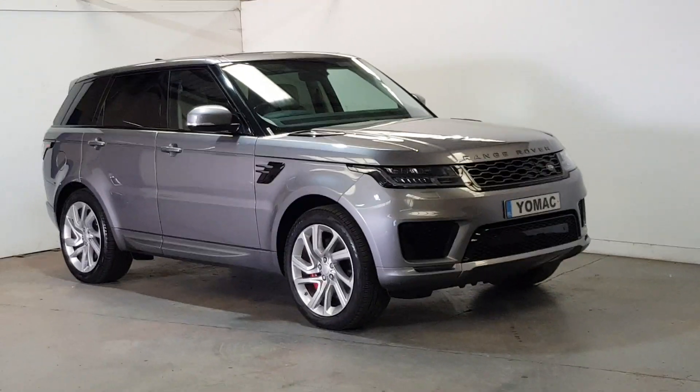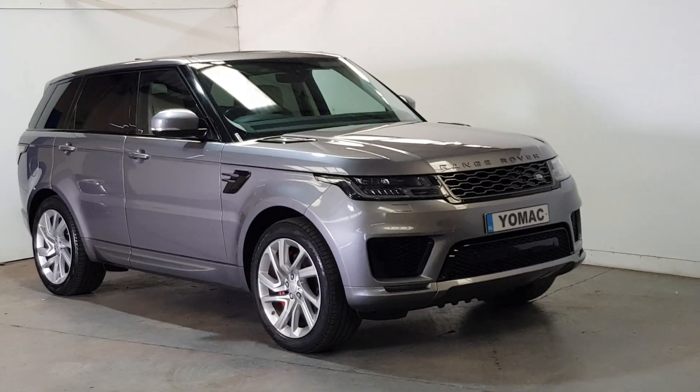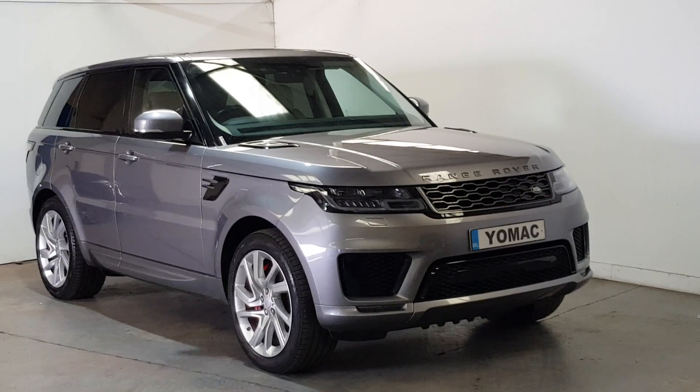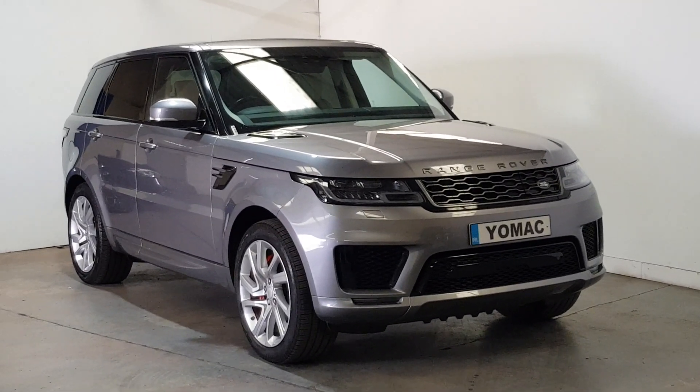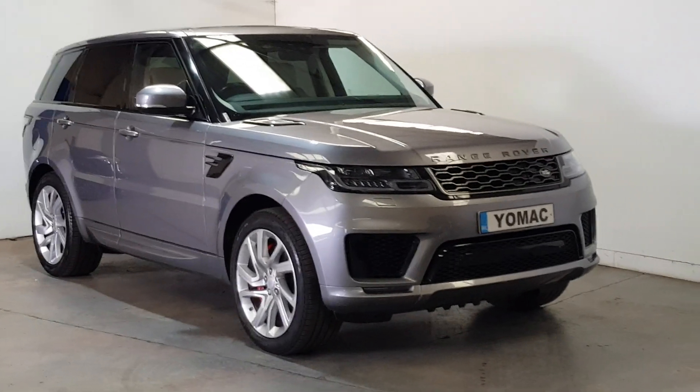This is our 2020 Range Rover Sport P400 HSE Dynamic. Only 40,000 miles, one owner, full Land Rover service history. As new throughout, finished in Eiger Grey.